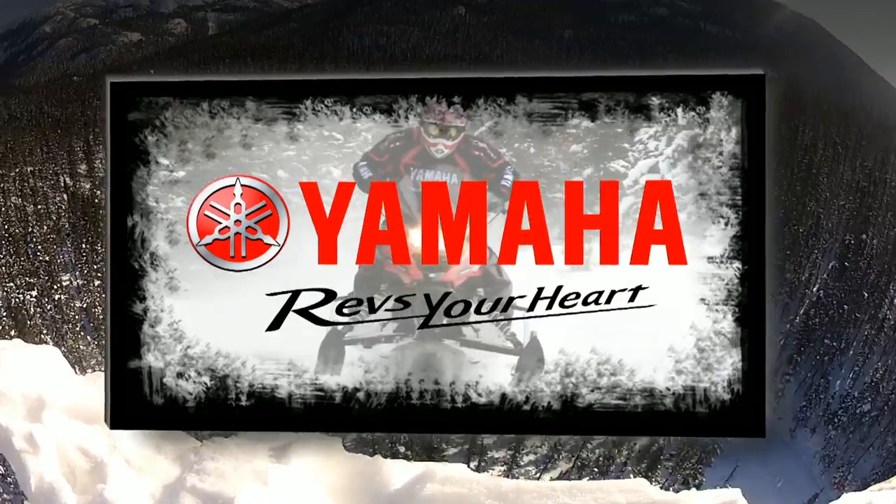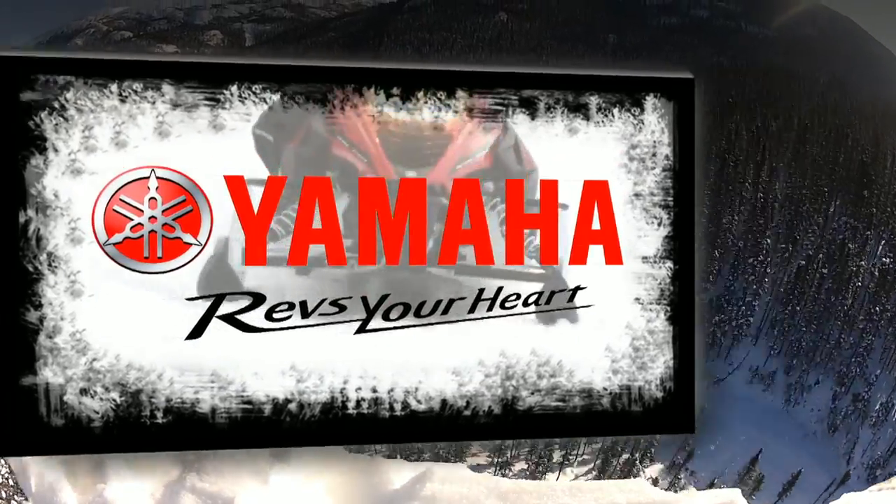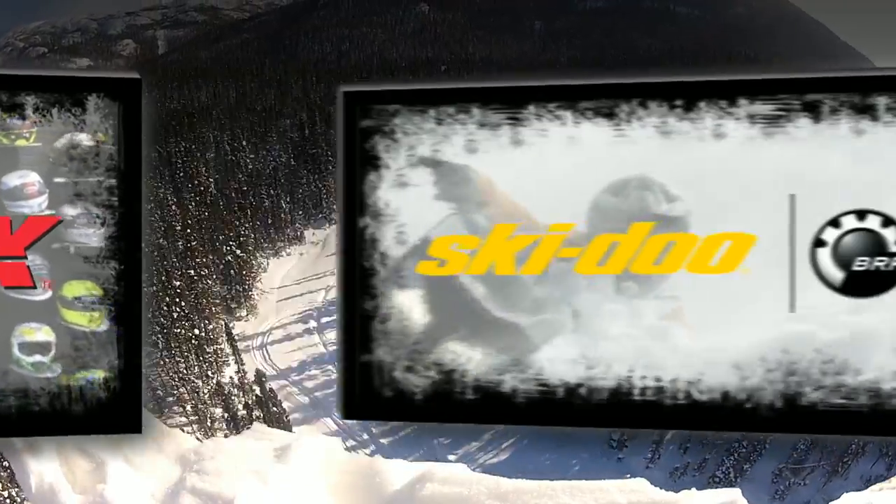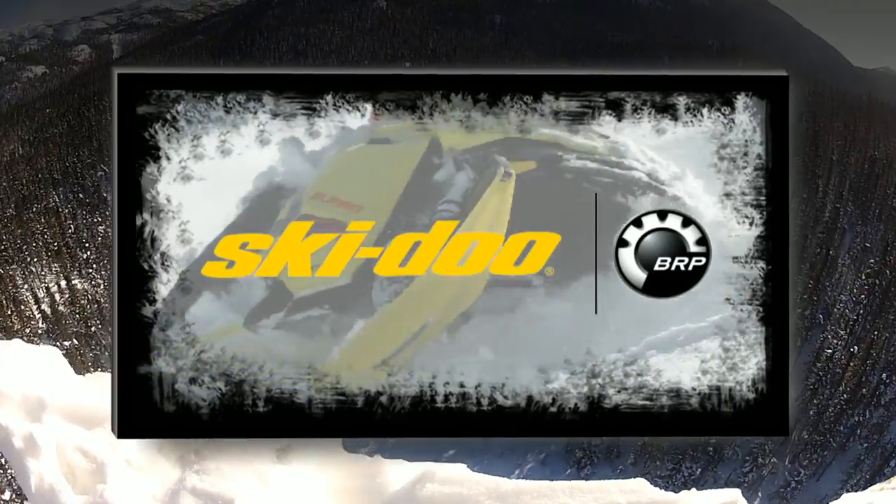STV is sponsored by Yamaha, revs your heart. Kempax, fueled by fun. And by Skidoo, never stop pushing.